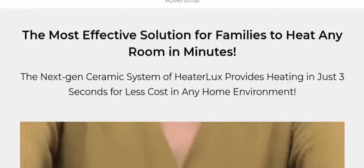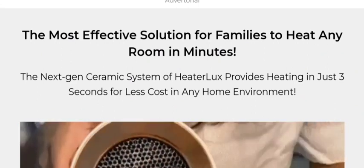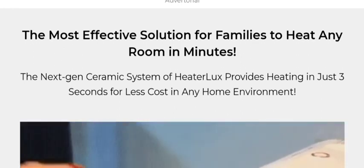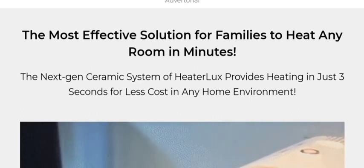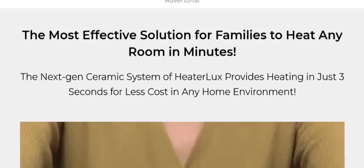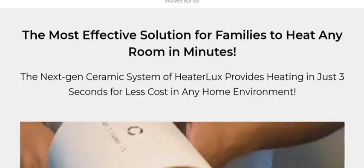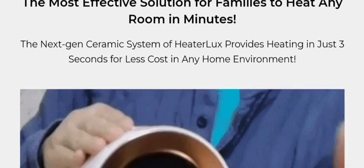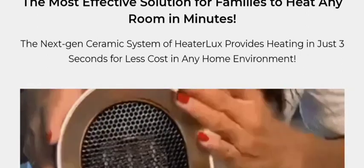Hey everyone, welcome to my YouTube channel K1 Buys Review. Today we are providing complete details about the Haterlux review. If you bought this product or have already experienced any fraud with it, watch this video till the end — by the end you will know the legitimacy of the product.